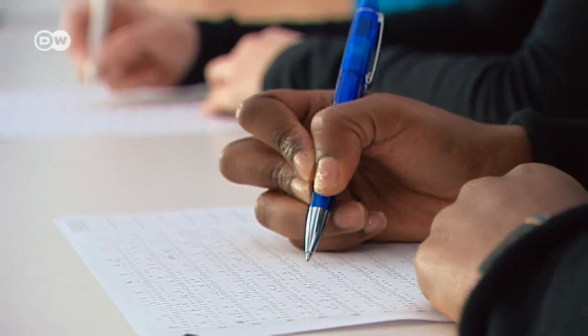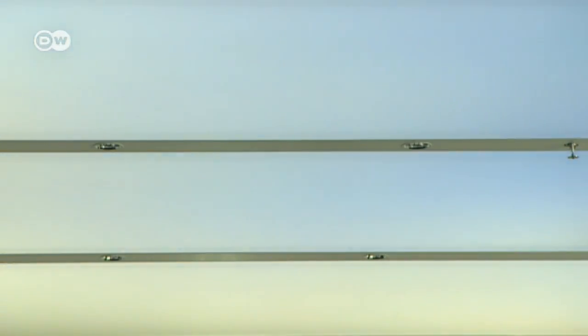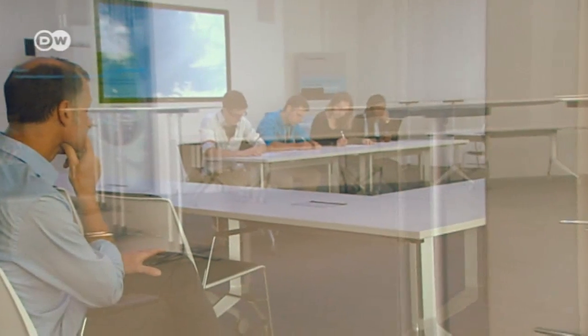In the early morning, natural light is more blue. Experiments have shown this gives concentration a boost. In the late afternoon, natural light is warmer — that is, more red — and that helps you relax.